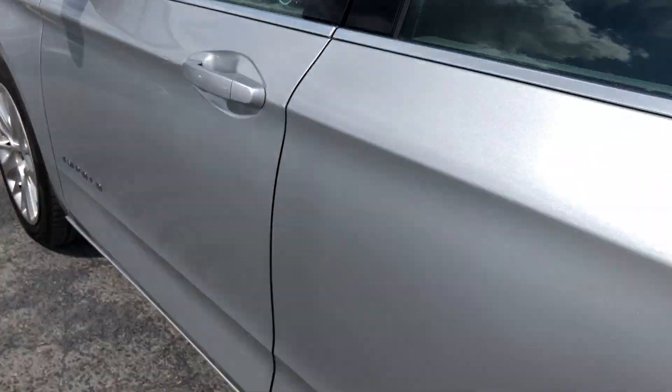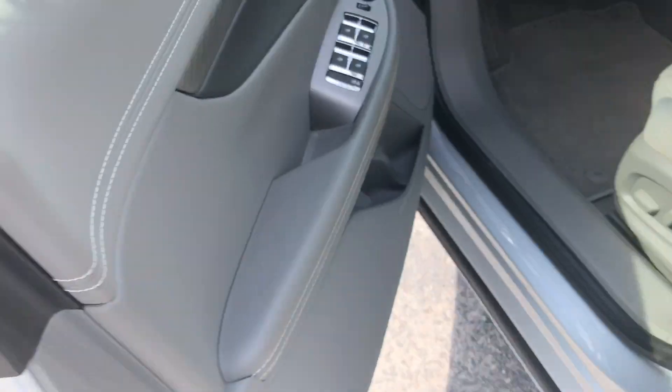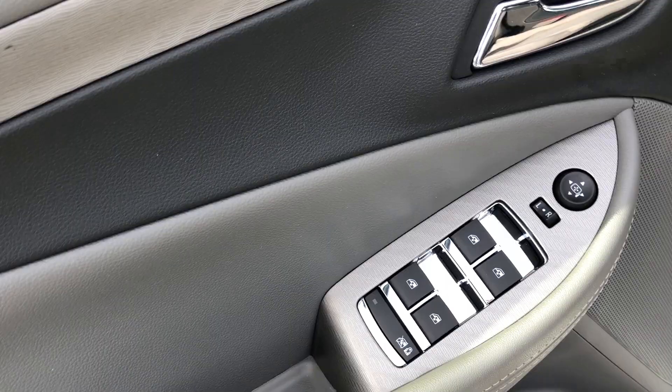Gray interior all the way around, super clean. Power windows on the back for the rear passengers. On the driver door itself, we've got power windows, power locks, and power mirrors.